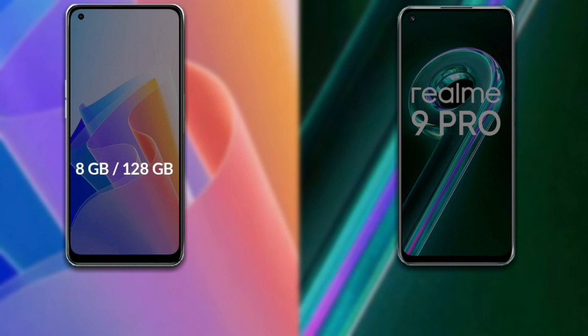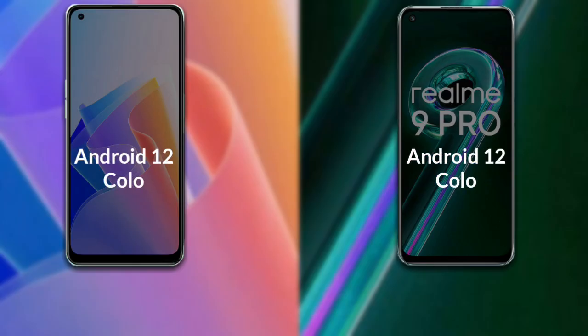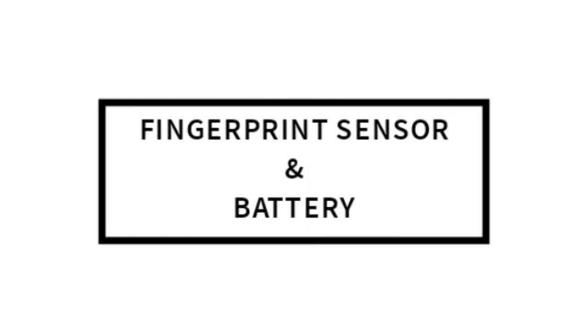Talking about RAM and internal storage: Oppo F21 Pro has one variant available — 8GB RAM with 128GB internal storage. Realme 9 Pro has two variants available — 6GB RAM with 128GB internal storage, and 8GB RAM with 128GB internal storage. Both phones run on Android 12.